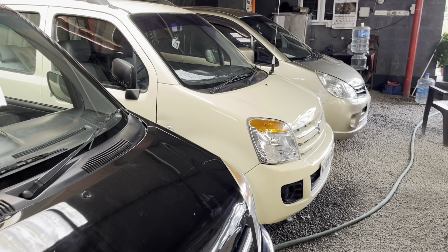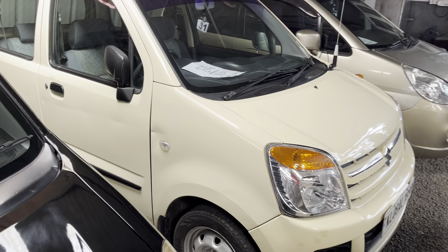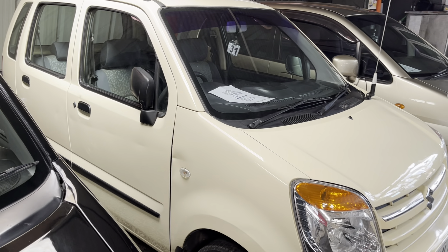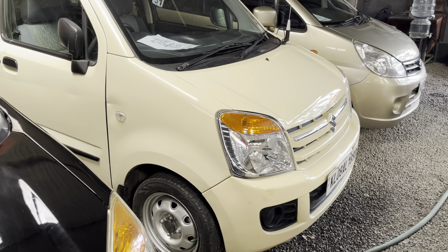Next, there is a cream color car. This is a 2016 model. This is actually the 3rd owner. It has 85,000 km. The asking price is 3.99 lakh. The price is slightly negotiable.